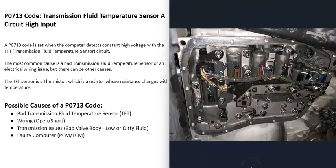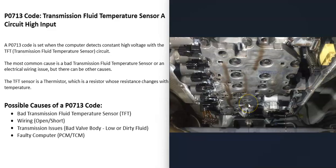The next possible cause is some kind of transmission failure — like a bad valve body, low fluid, or really dirty fluid. Even though the P0713 code points more towards a circuit or wiring issue, it is possible that an actual transmission problem is causing the fluid temperature to be high, which the computer reads as high circuit input. Usually if there's a transmission issue you'll be getting a lot of other codes, like solenoid codes or transmission fluid pressure codes. If you're only getting the P0713, it's very likely just a wiring issue or bad sensor.